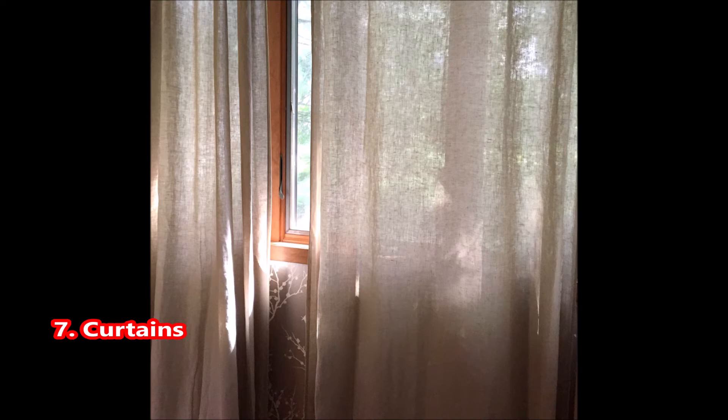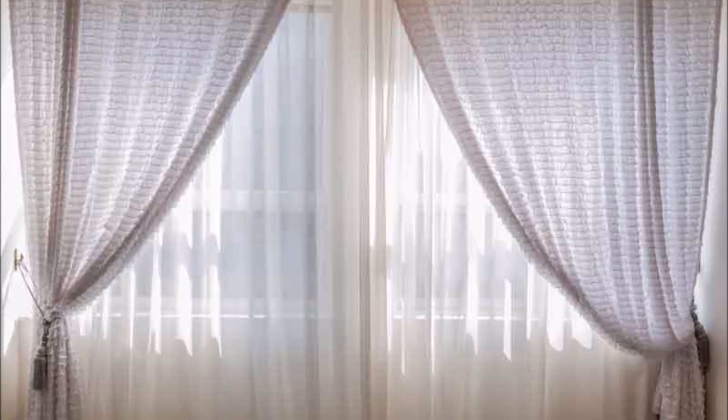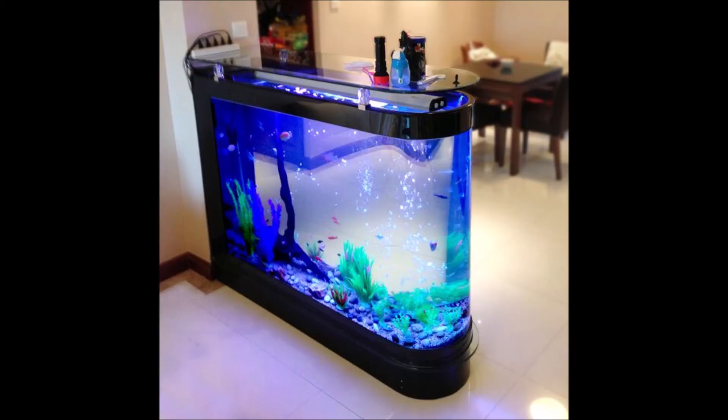Tip 7: Curtains are something we all have at home, but most of us don't know that we should use only light color fabrics for our curtains. Pastel colors like baby pink, blue, or yellow can help make us feel calmer. Tip 8: Another trick to overcome Vastu problems in your house is by adding an aquarium. Live aquatic animals cut down the negative energy that your house might be reflecting.